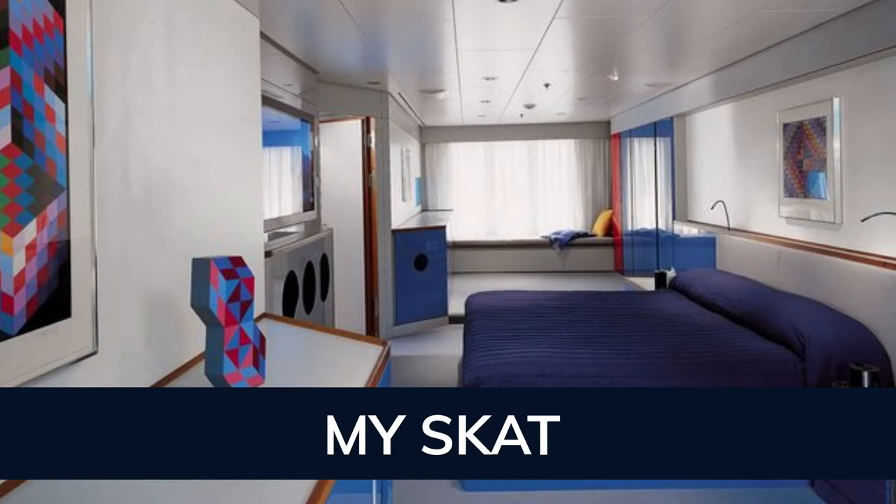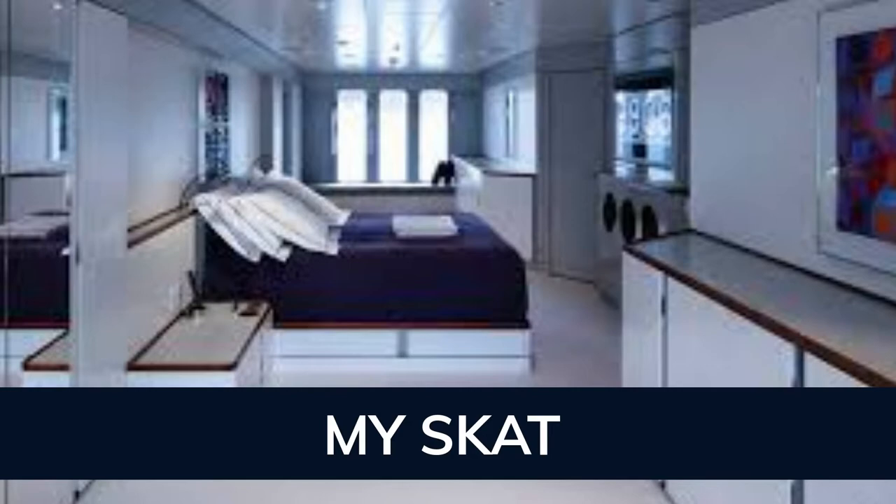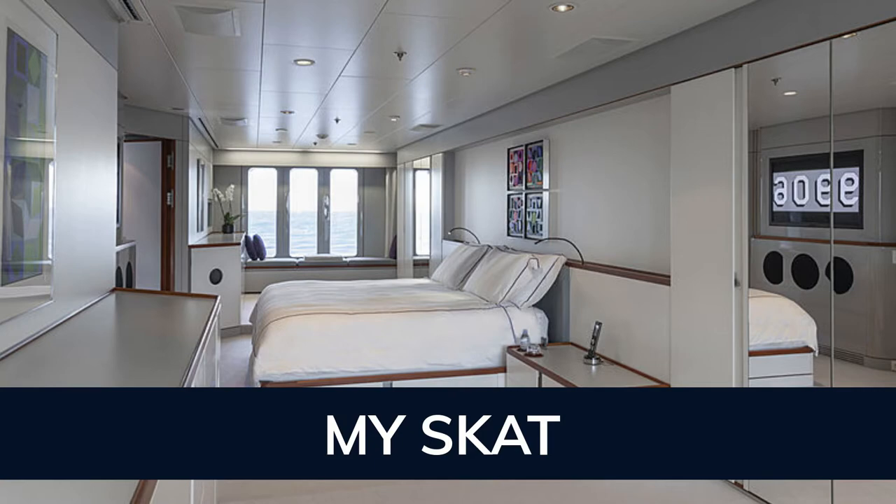Skat has been designed to comfortably accommodate up to 12 guests in six suites. She is also capable of carrying up to 18 crew on board to ensure a relaxed luxury yachting experience.